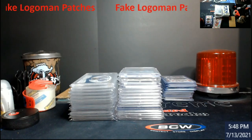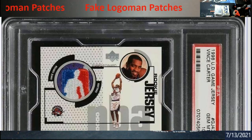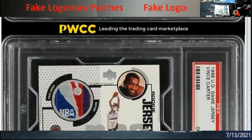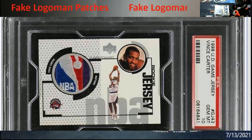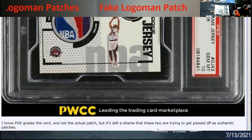Let me pull this up. These are still in circulation — there are two of these. There's your first serial number right there, and you can tell it has a logo man patch in it. Then you've got number two right here — it's the other part of the patch, with the other serial number right there.